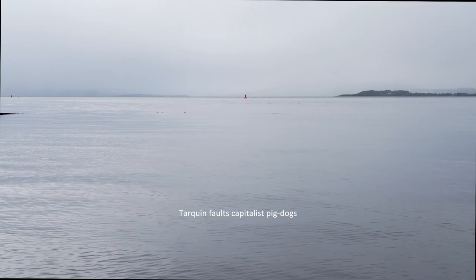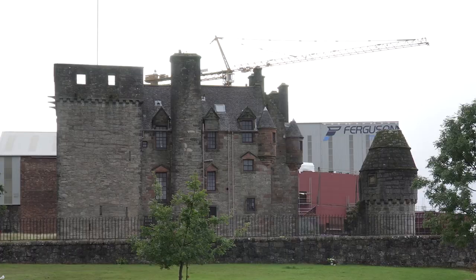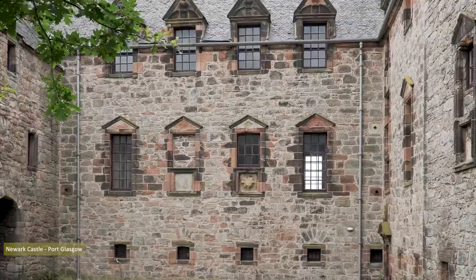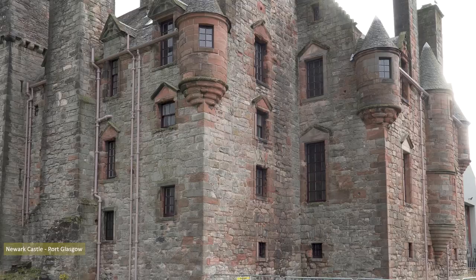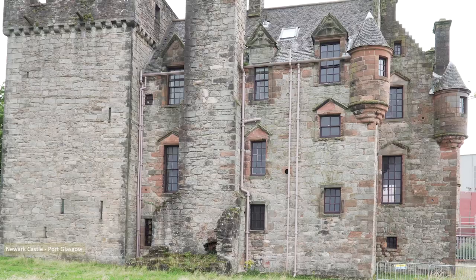Adjacent to the Ferguson Shipyard is Newark Castle. The four-storey tower and gatehouse were built around 1478 by George Maxwell, with a connecting range added by descendant Patrick Maxwell between 1597 and 1599. Port Glasgow was originally known as Newark, hence the castle's name, with a change occurring when a different Patrick Maxwell sold land to the city of Glasgow for the port to be built in 1668.